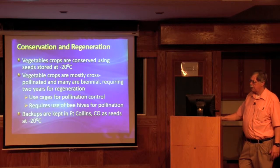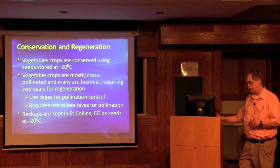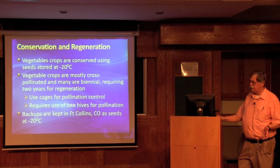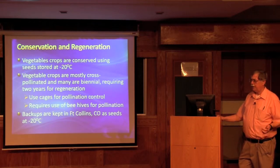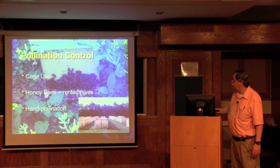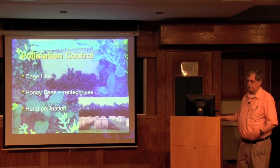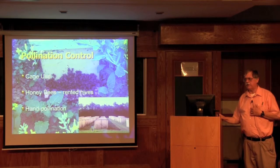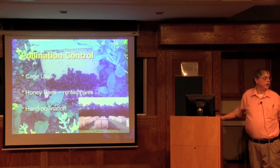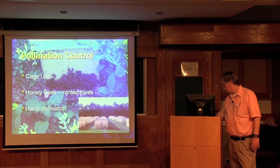Our crops are stored in Geneva at minus 20, which helps a lot in maintaining viability. It's also backed up at minus 20 in Fort Collins. Our crops are mostly cross-pollinated and many are biennial, so we use cages and beehives for pollination. We use rented hives because the economics work out much better for us. We do some hand pollination when we have squash with small numbers of plants.